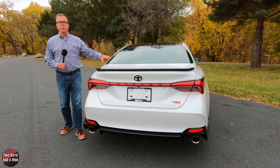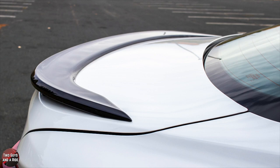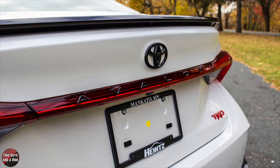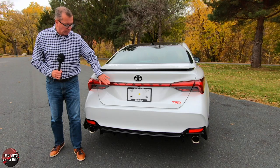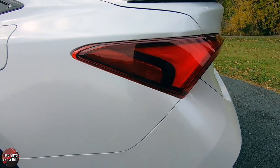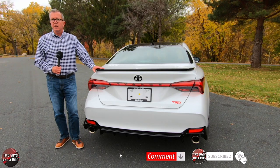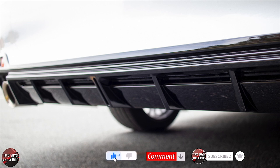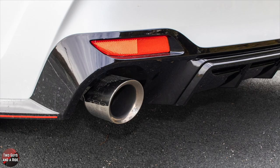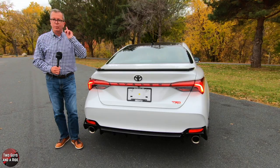Out back, it does have a heated rear window, and this is the TRD gloss black rear spoiler. I like the black Toyota emblem and the black Avalon lettering across the red reflector. Down below, you get the red TRD badge. These are LED brake lights and taillights. It has the body-colored rear bumper, and of course the TRD gloss black rear diffuser with red pinstriping. My favorite is the TRD cat-back dual exhaust with beautiful chrome stainless steel tips.